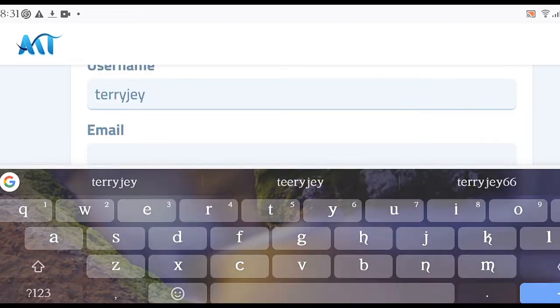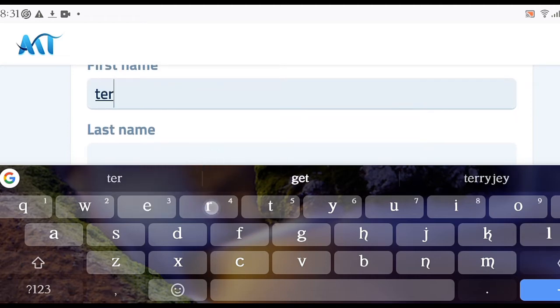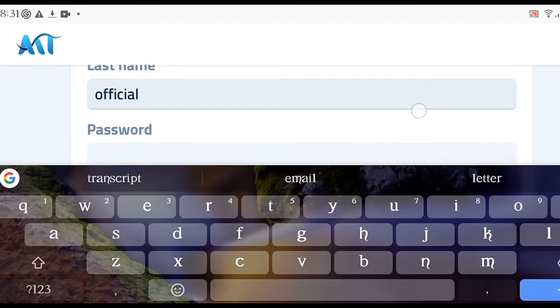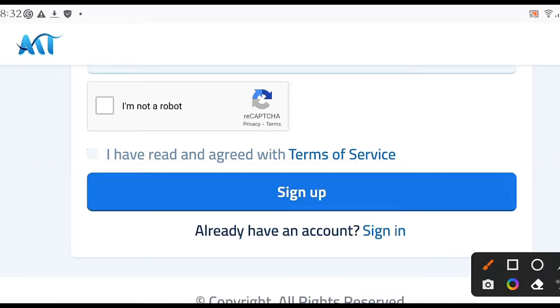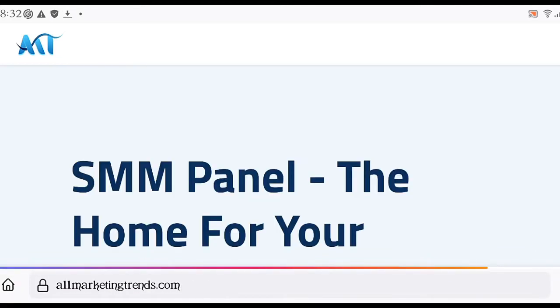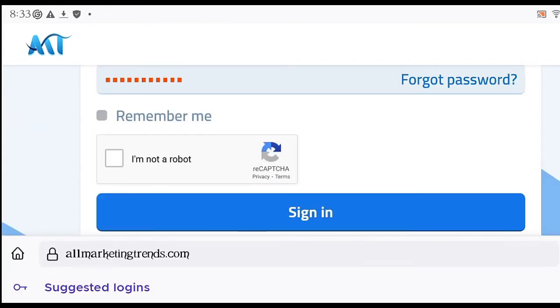All you have to do is click Sign Up, then go over and create your username. Scroll down, enter your email address, create your first name and last name — you can use any name. After that, create a password, confirm it, complete the reCAPTCHA, and confirm the terms and conditions. I'm not going to sign up because I already have an account, so I'll click Sign In to my existing account to show you the full process.